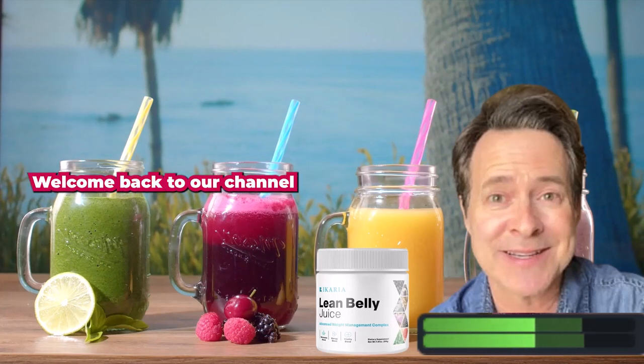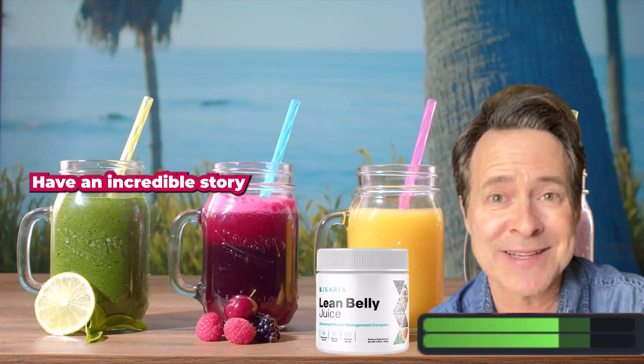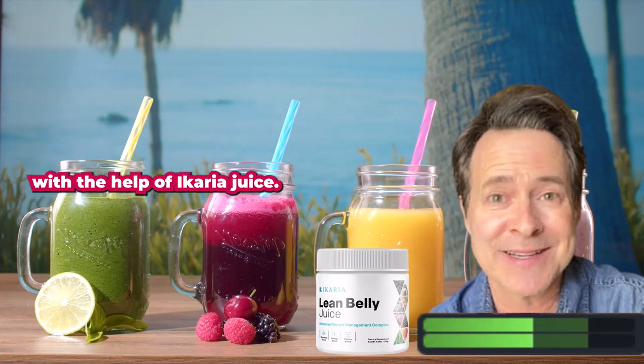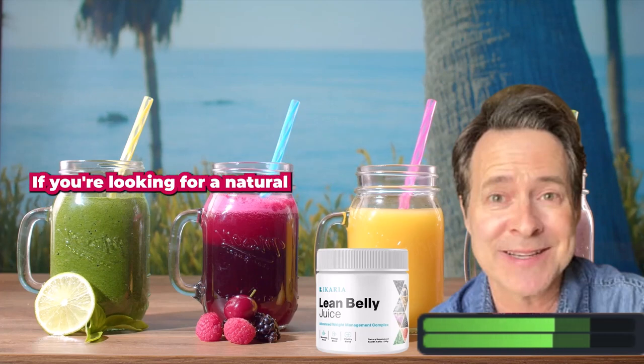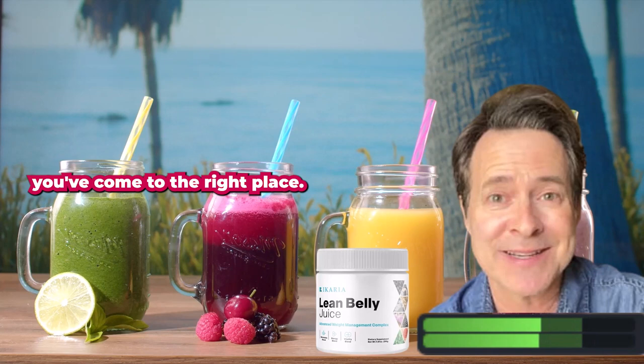Hey there, fellow YouTube fam, welcome back to our channel where we dive into the world of health and wellness. Today I have an incredible story to share with you — my personal journey of successful weight loss with the help of a carrier juice. If you're looking for a natural and effective way to shed those extra pounds, you've come to the right place. Let's jump right in.